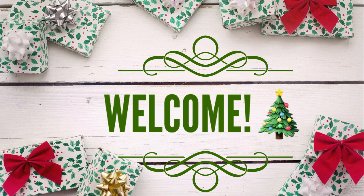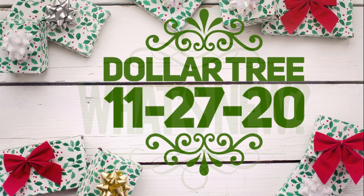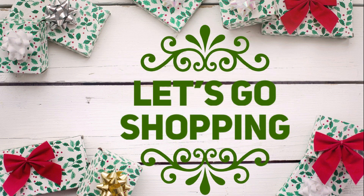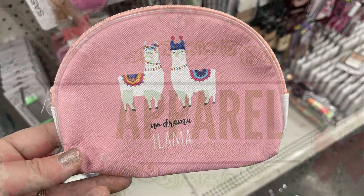Hi everyone, happy Friday. I hope you all had a nice Thanksgiving. It's Friday, which means it's time for our weekly What is New at the Dollar Tree for the week of November 27, 2020. So let's go shopping. We'll go to apparel and accessories first.